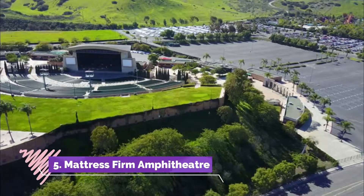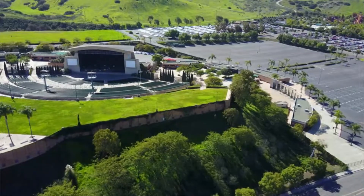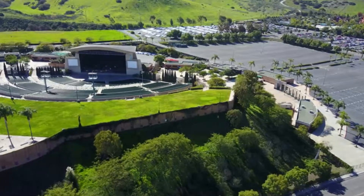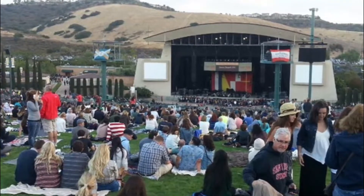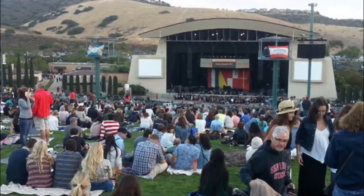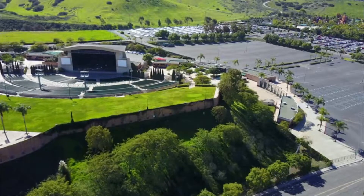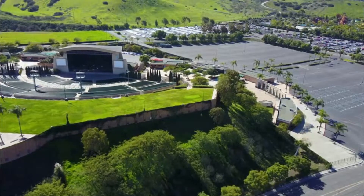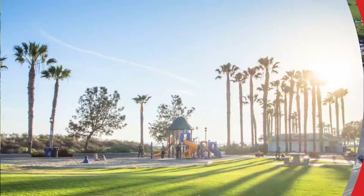Number five: Mattress Firm Amphitheater. Set on 72 acres of once farmland and open fields, the Mattress Firm Amphitheater is a 20,500-seat amphitheater and one of the larger concert venues in the San Diego area. Currently owned and operated by Live Nation, the Mattress Firm Amphitheater was opened in 1998 and has had several names.